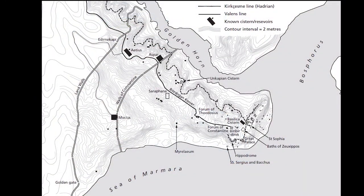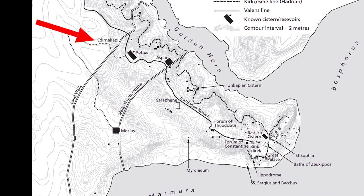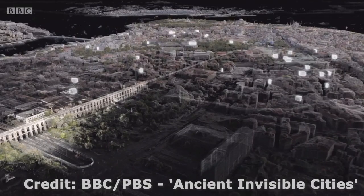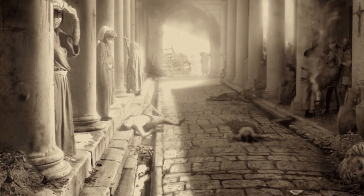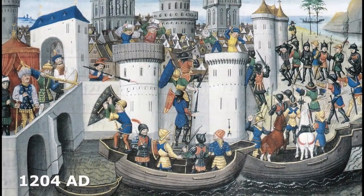Scholars believe the water channel entered the city under the land walls around the gate of Adrianople — modern Edirne Cappi — before being siphoned off into three open reservoirs and dozens of underground cisterns. In 626 AD, the Avars besieged Constantinople and cut off the aqueduct. By this point, war and plague had reduced the population considerably. Those that remained were able to sustain themselves from Hadrian's water channel until the aqueduct of Valens was reconnected in 758 AD.